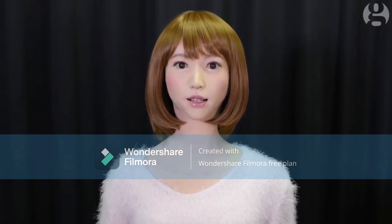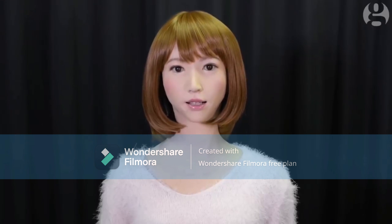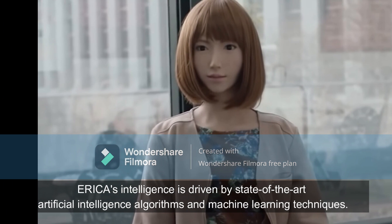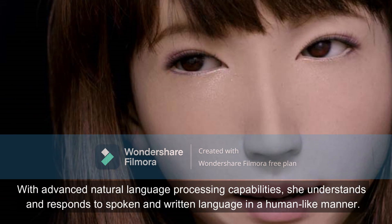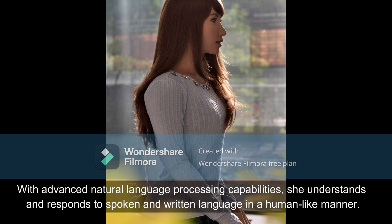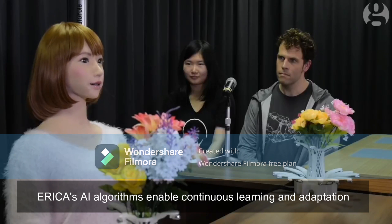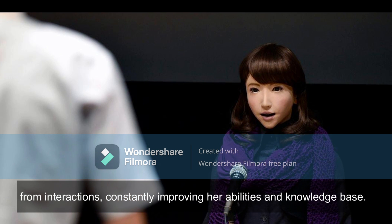At the moment, I'm able to remember people's faces and recall what we have talked about in the past. Erika's intelligence is driven by state-of-the-art artificial intelligence algorithms and machine learning techniques. With advanced natural language processing capabilities, she understands and responds to spoken and written language in a human-like manner. Erika's AI algorithms enable continuous learning and adaptation from interactions, constantly improving her abilities and knowledge base.